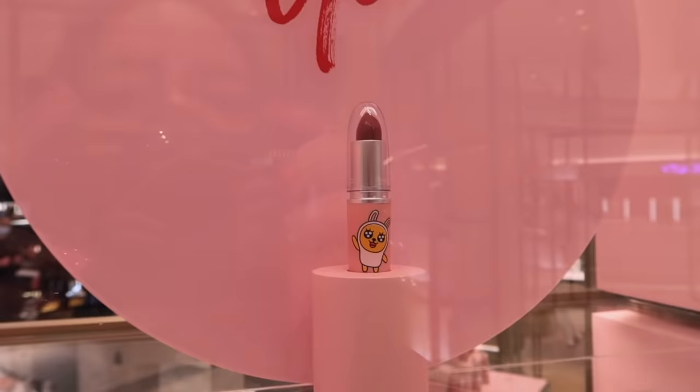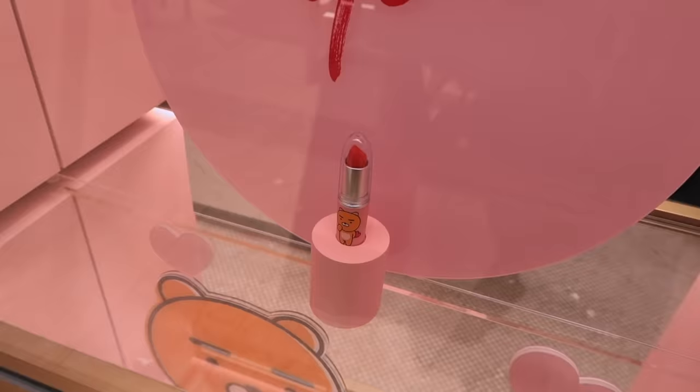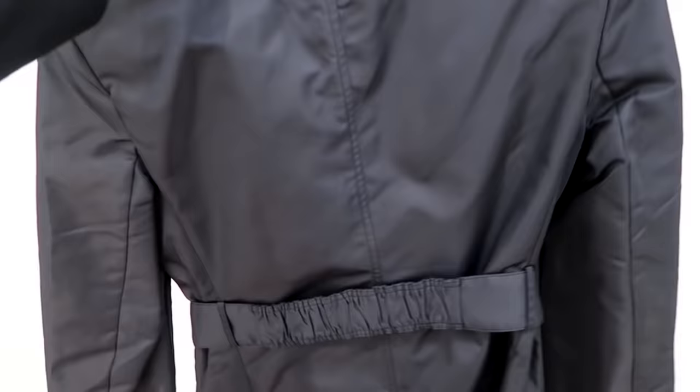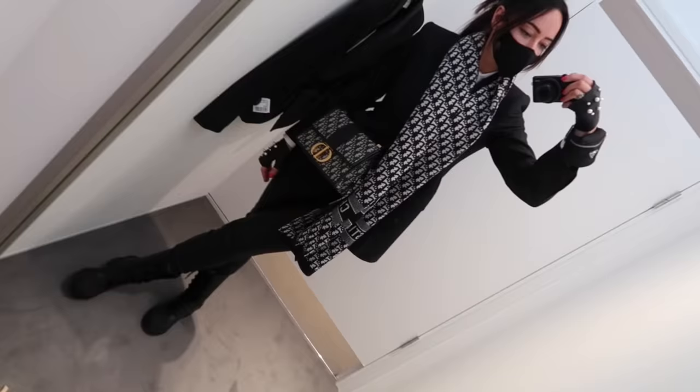These are cute aren't they. I really like these sort of Asian characters - I've actually got this in a lip balm at home. I just came in here to try this because I saw it - it's quite cool, like it's a blazer jacket but it's a bit more, I think it's like that nylon Prada kind of thing, so I'm just going to try this.